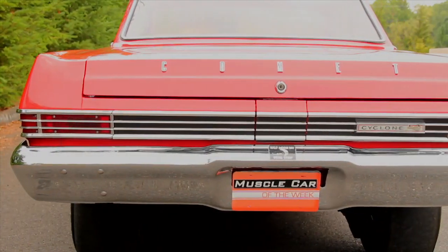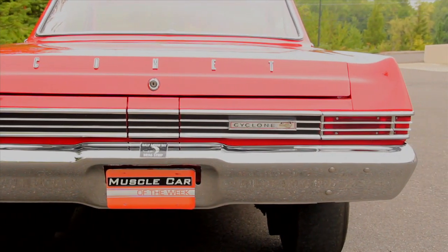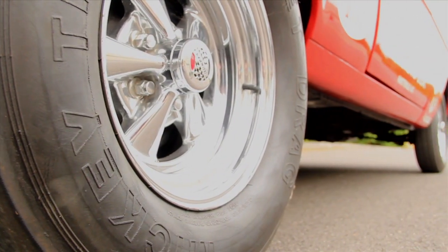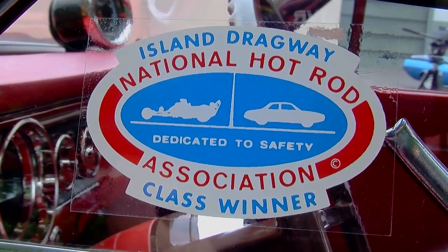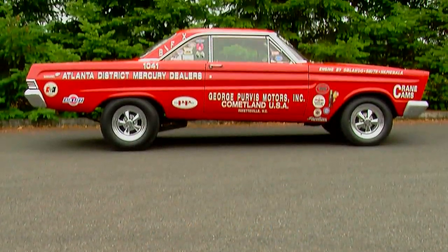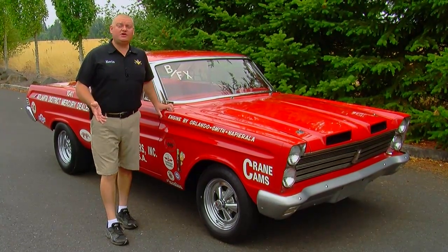When you hear this thing run, it becomes obvious that this is not a regular street-going Mercury Comet — this is a full-on race car. They were only available through participating Lincoln Mercury dealers, and they only made 15, so they were pretty hard to come by. There are supposed to be nine of these things accounted for at this point. Most of these BFX cars were raced locally around the dealerships that sponsored them, because these were a full-on racing advertisement for the local dealership.